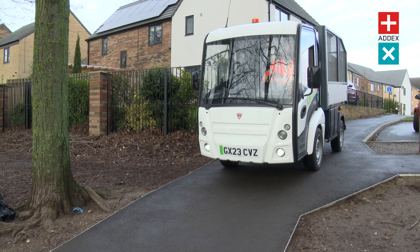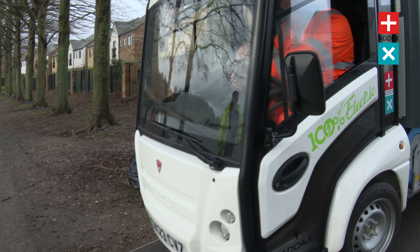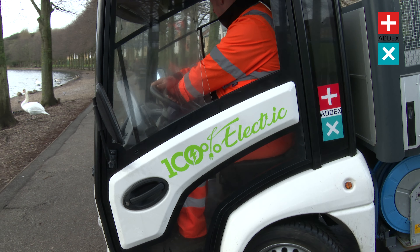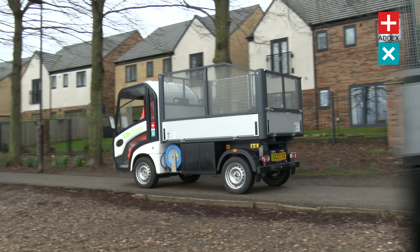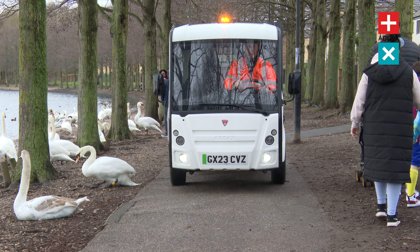The ADAX MT electric utility vehicle is a fantastic solution for navigating urban environments. This versatile electric-powered vehicle offers unparalleled customisation options, making it a first-class match for taking your business operations to the next level in town and city settings.